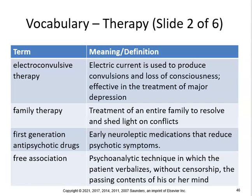ECT, or electroconvulsive therapy — electric current is used to produce convulsions and loss of consciousness, effective in the treatment of major depression. They don't use that too much.